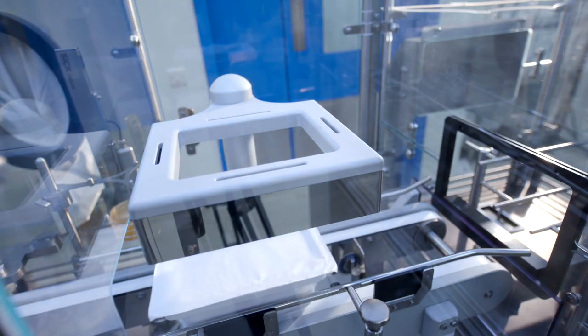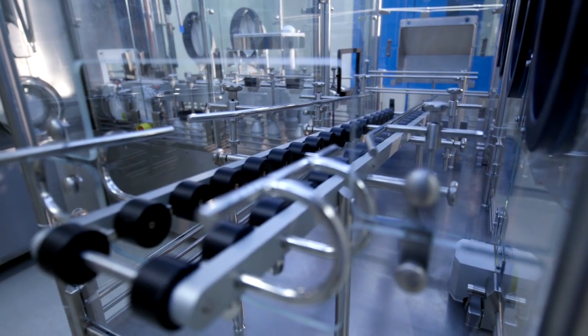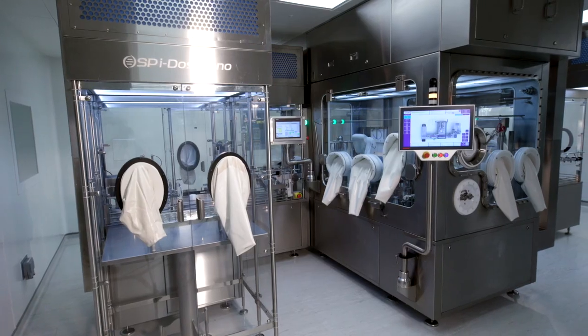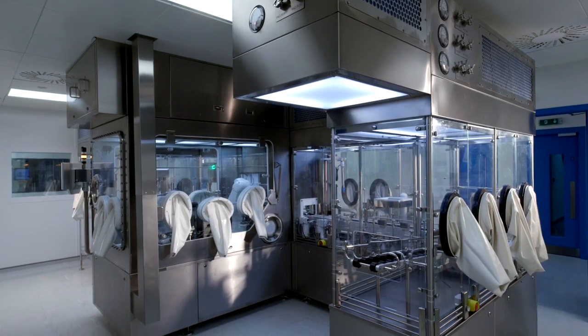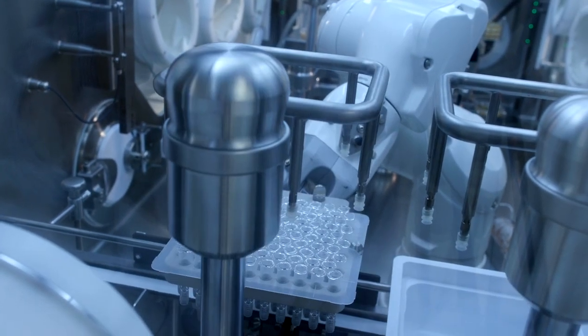Here at NIBRT we're dedicated to advancing our bioprocessing training curriculum through continuous investment in the latest technologies. I'm very excited to introduce our new filling and isolator system here at our Dublin facility. So let's look at the standout features of this cutting-edge equipment.